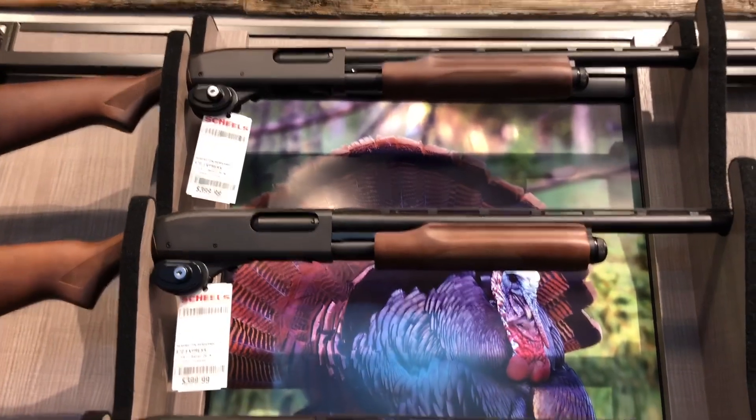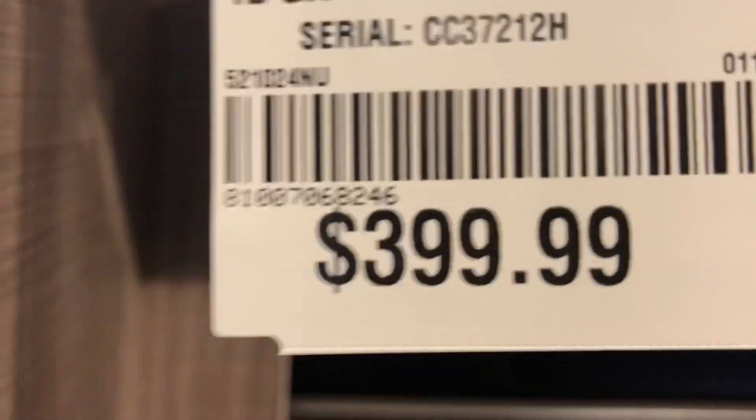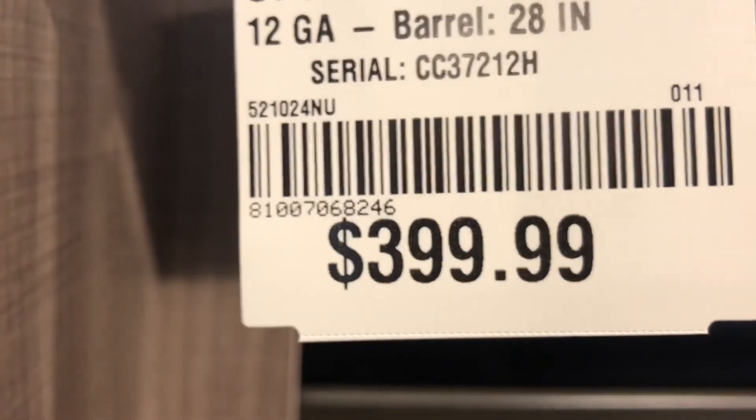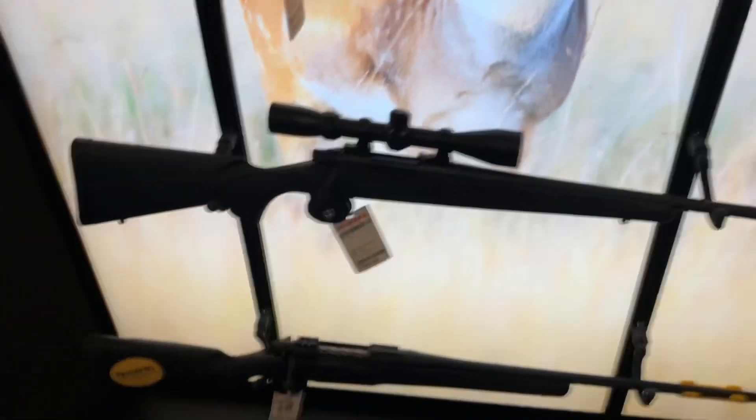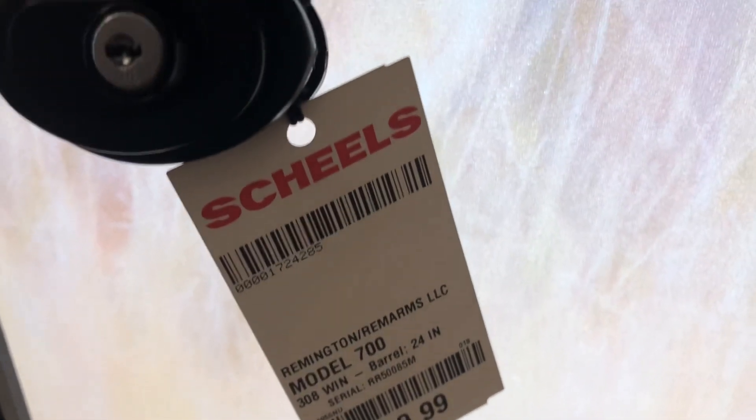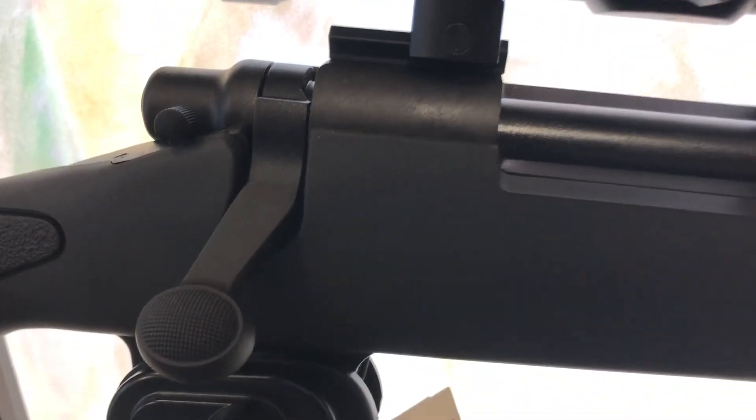These are an example of four shotguns on display at Scheels, a big box retailer in the upper Midwest — the 870 Express. In addition to that, we also saw various versions of the Remington 700 in a couple of different calibers as well.